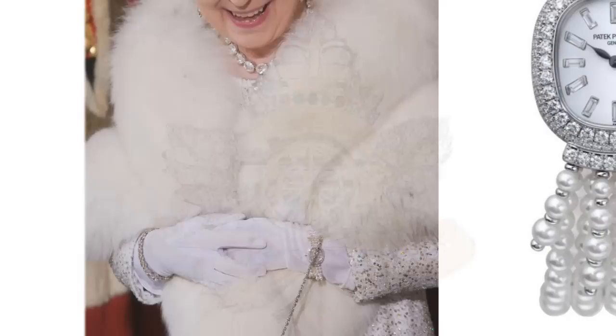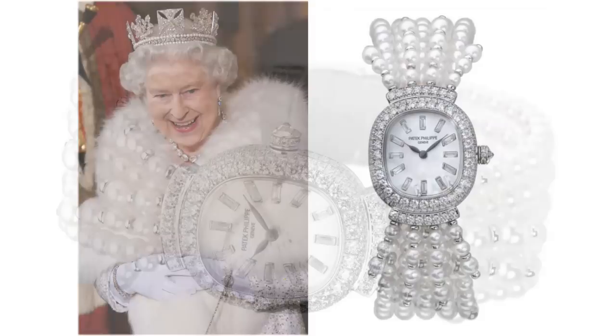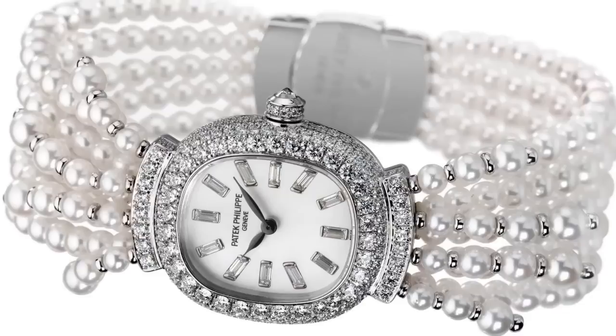The Queen's Pearl Evening Watch. The Queen has been seen wearing this watch since 1953. It is a pearl bracelet of five strands, with a diamond clasp and central watch face in a diamond frame. Surrounding the watch face on either side are shorter pearl strands that hang down.